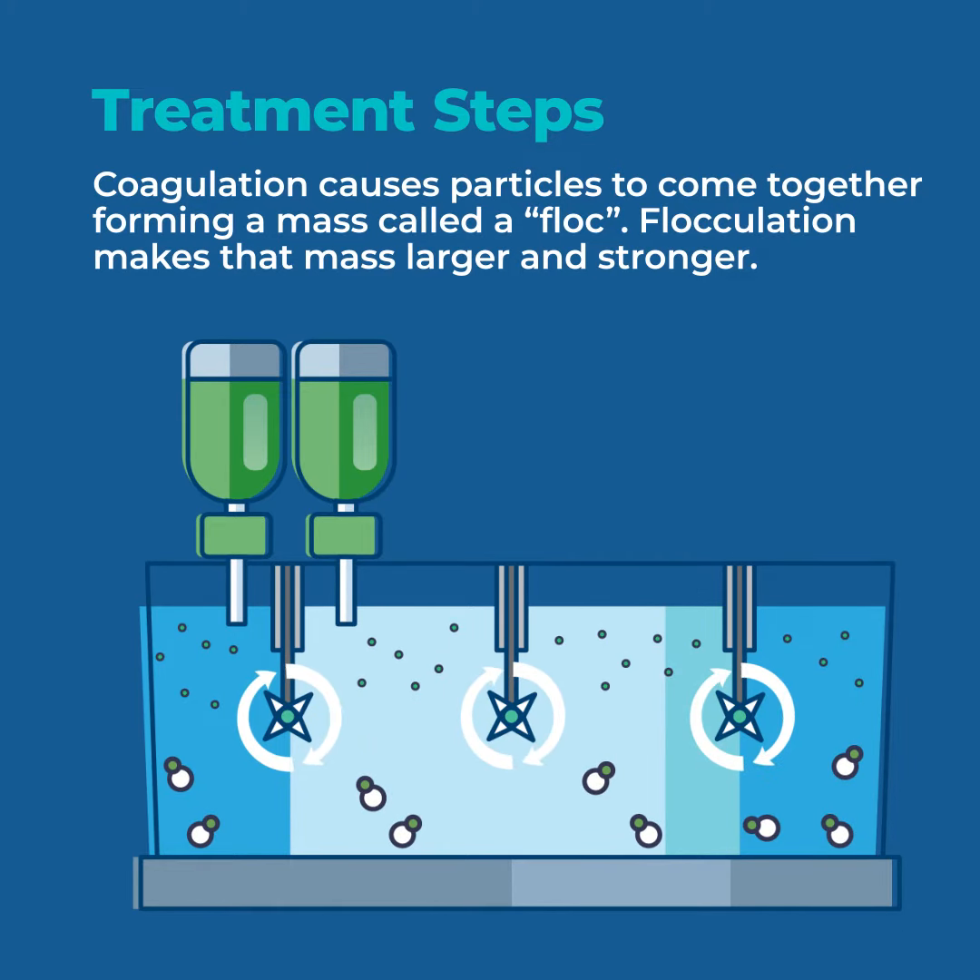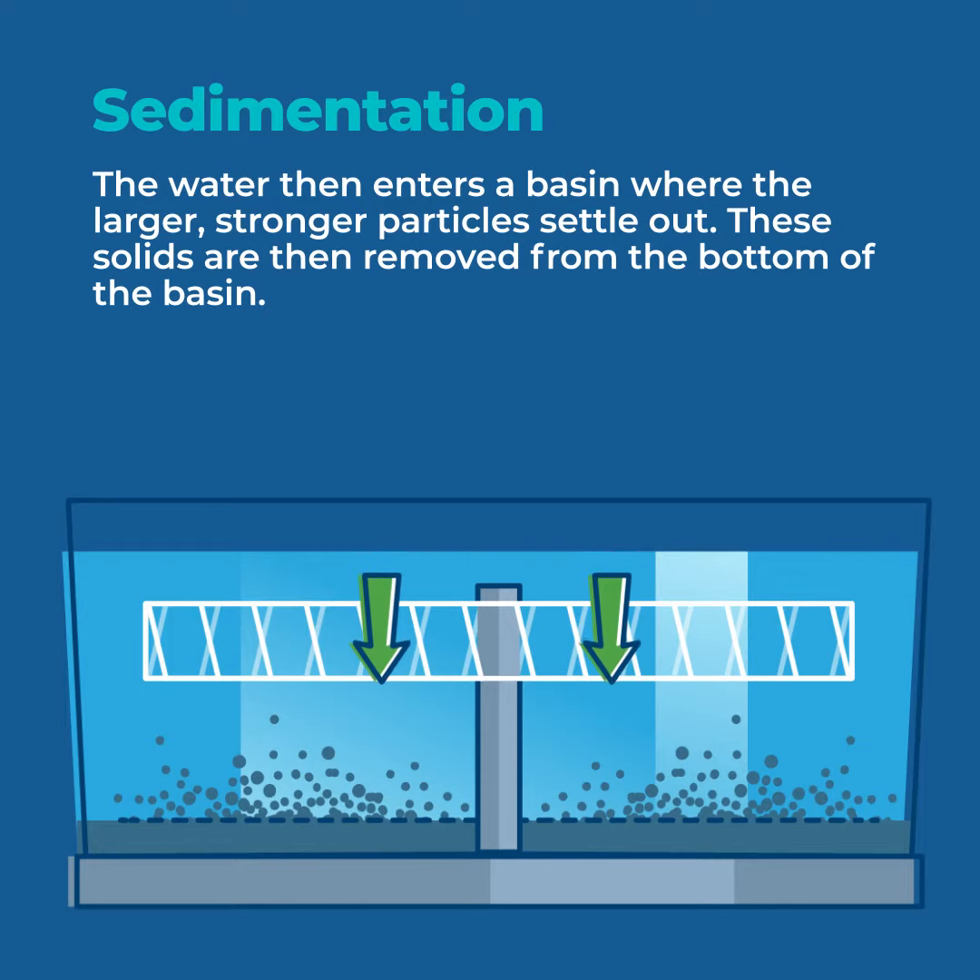Following this, the water circulates through several large basins, allowing the floc to get bigger before entering a settling basin where the particles are removed.